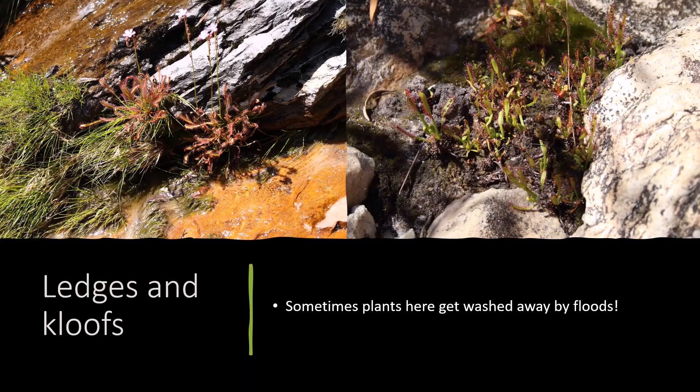You'll often find them on ledges or in kloofs. The ones on the left are quite hazardous to get to, often with about 5-metre drops, growing in small moss banks on the edges of rocks with permanently running water year-round, although there is a risk of them getting washed away by seasonal flooding. As you can see on the right, these capensis are regrowing after the majority of the adult plant material was washed away, but sometimes if the roots remain intact they can regrow.